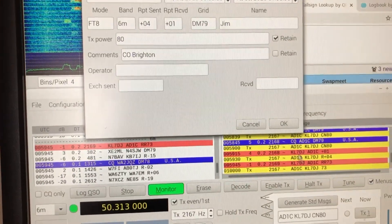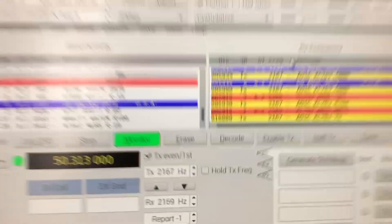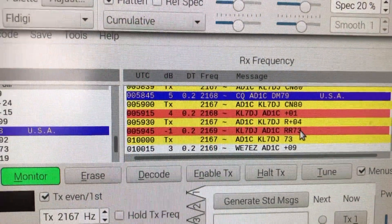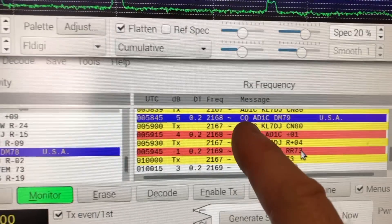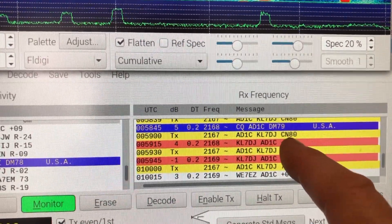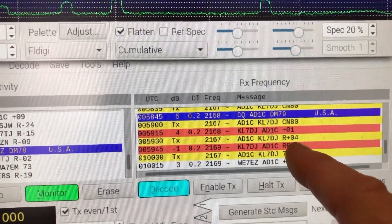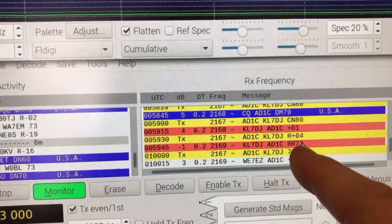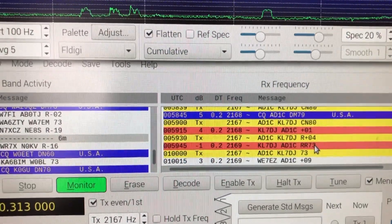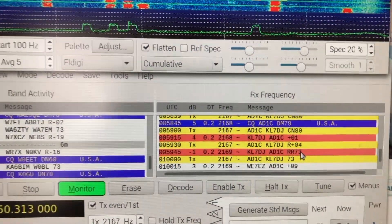I recorded where he is. I always, just out of interest, put where they are. You can see the exchange of signal reports. He called CQ, I called him and told him where I was — I told him I'm in grid square 80. He came back and said you're 1 decibel above the noise floor. I came back and said you're 4 decibels above the noise floor. And he said roger, roger. And 73 means, in ham speak, best regards. I said 73, and that ended the contact.